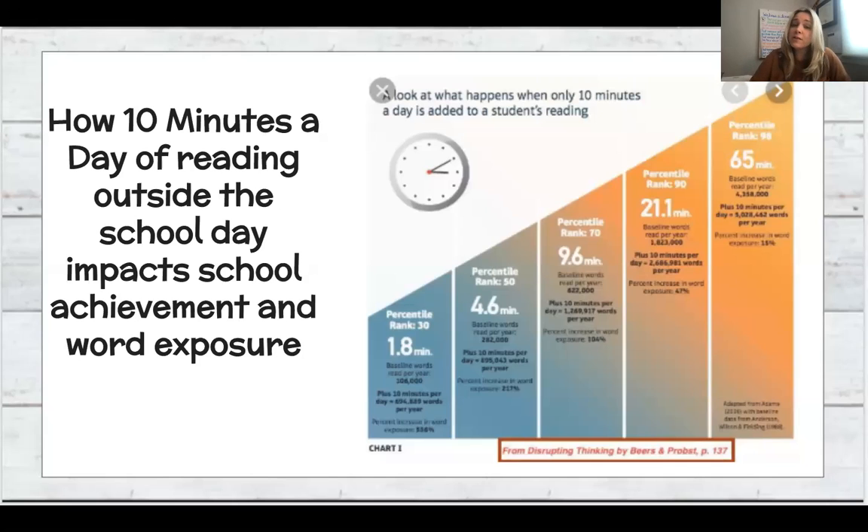Supporting your child as a reader and writer through the workshop model is an excellent way to help your child grow as both a reader and a writer. This slide discusses the importance of reading each day. Even just 10 minutes of reading exposure can help improve a child's reading skills and also help them find a love for learning.